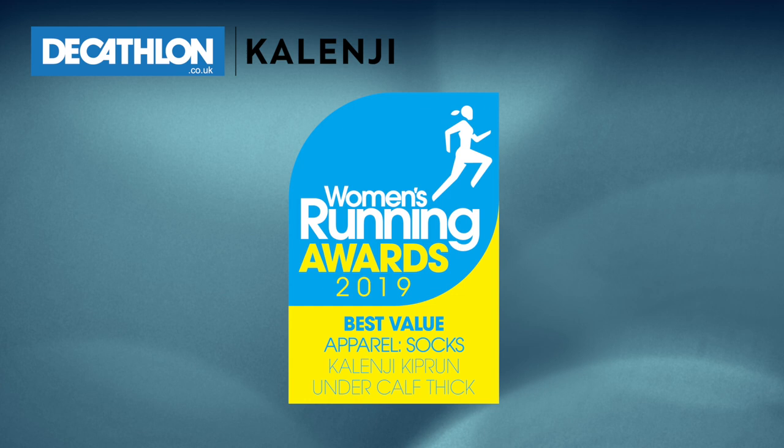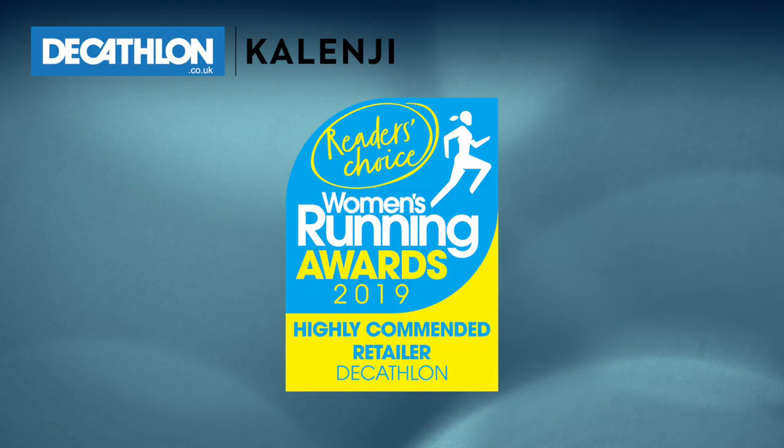Decathlon's own label Kalenji came out on top, winning best value in the running sock category. Decathlon is a favourite shop for Women's Running readers and they've also been highly commended in our readers' choice awards. This film finds out why Kalenji won the top prize.